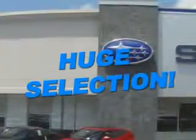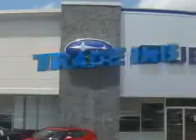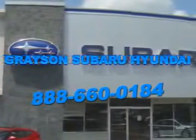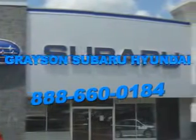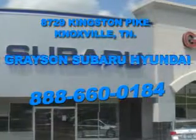With a comprehensive parts and service department, extensive inventory of new and used vehicles, and unbeatable customer service, the leading Knoxville, Tennessee Subaru and Hyundai dealer has all of your automotive needs covered. Open six days a week, Grayson Subaru Hyundai is conveniently located at 8729 Kingston Pike in Knoxville. Come see us.